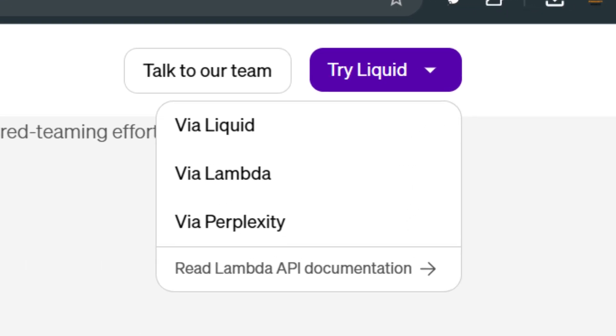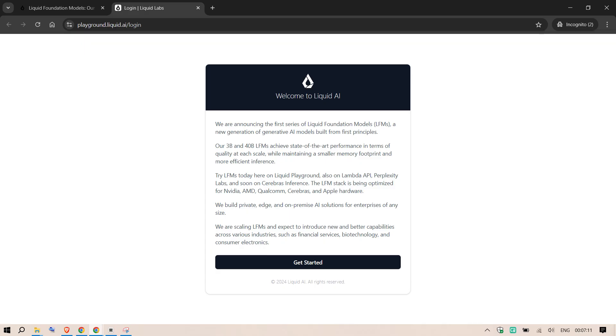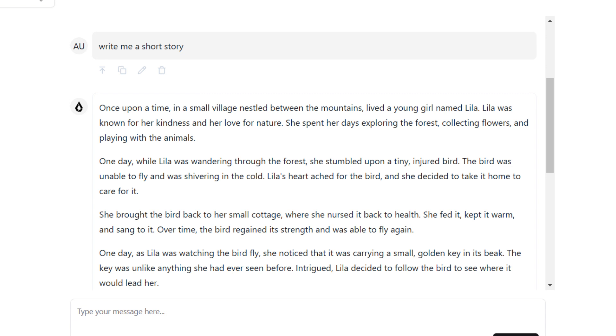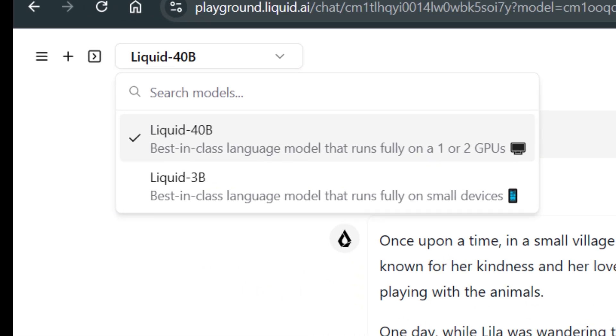Now let's test out Liquid Foundation Models. We go to the Liquid AI platform and get started. A quick test: asking 'What is the capital of India?' — it correctly responds 'New Delhi.' We then ask it to write a short story, which it generates quickly with good quality. We can also select different models: the 3B is the best-in-class language model that runs on smaller devices, while the 40B runs on one or two GPUs. Overall the platform is fast and responsive.